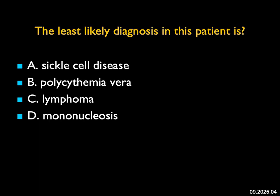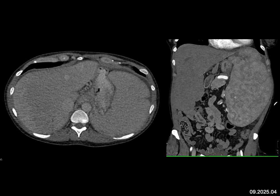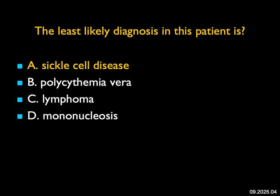The least likely diagnosis in this patient: we have a very large spleen. It could be polycythemia vera, myelofibrosis-type processes, lymphoma, or mononucleosis. The one thing that does not cause big spleens is sickle cell disease. In sickle thalassemia the spleen may be larger than normal with faint calcifications, but in sickle cell you typically have autoinfarction with a small spleen and dense calcifications — that is surely the least likely diagnosis. This patient had polycythemia vera; those patients get large spleens and can spontaneously rupture or bleed.